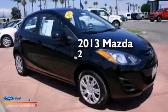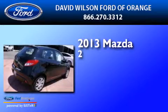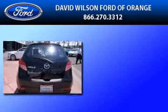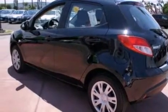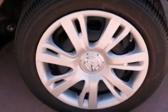This is a 2013 Mazda 2. All of the following features are included: a low tire pressure indicator, traction control and stability control systems, full power accessories, a CD player, and side curtain airbags.